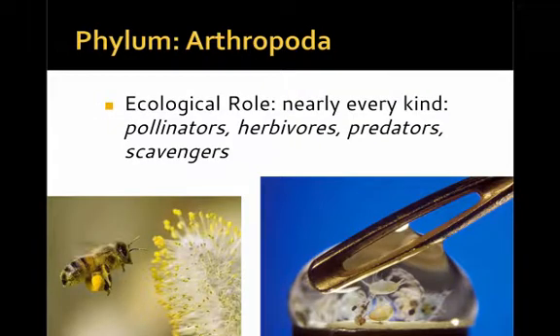In terms of ecological role, arthropods fill every kind of niche. They can be pollinators like the bee in the lower left, herbivores, predators, parasites, and scavengers. They can also be a critical, important part of any food web. The picture in the lower right shows the head of a needle, illustrating that even these tiny planktonic arthropods — though so small — are going to be so critical to many aquatic food webs.